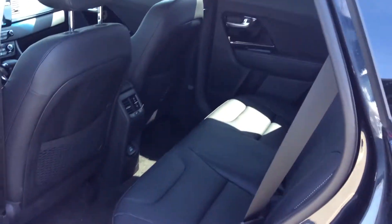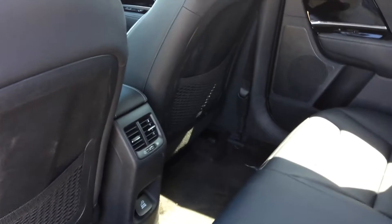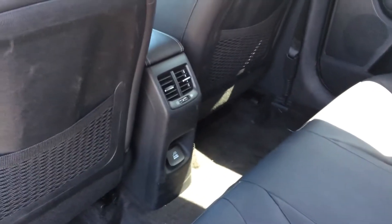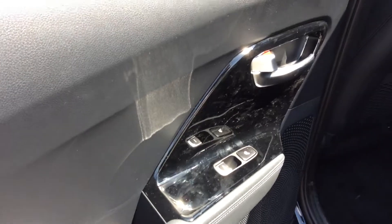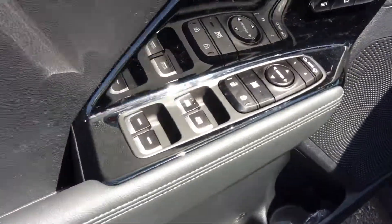Very spacious interior. You have the climate vents right there in the center for the rear seats, also has a standard three-prong 115-volt plug, heated rear seats with some beautiful piano black trim on the door panels and power windows.